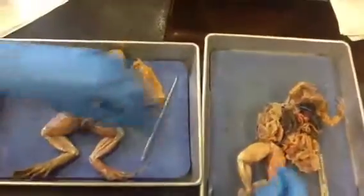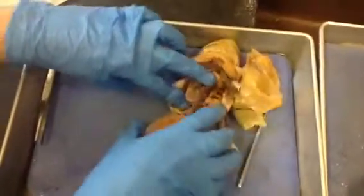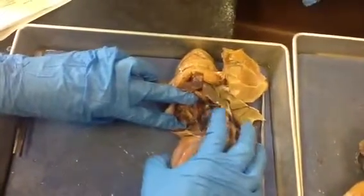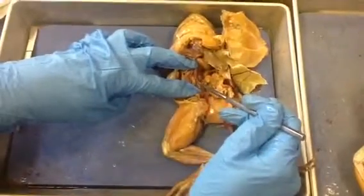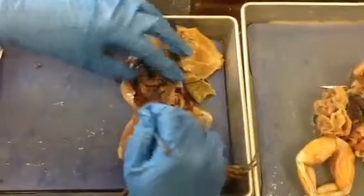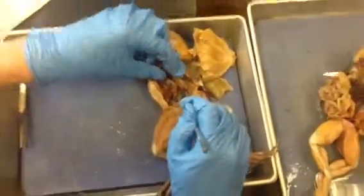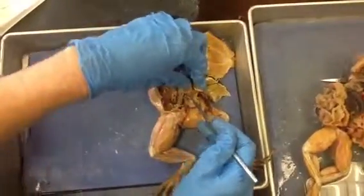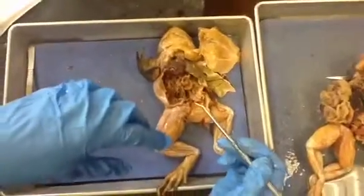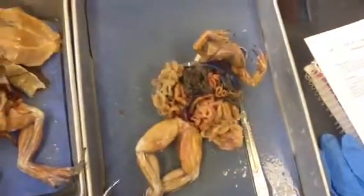The spleen is easier to see on this one — it's this little thing, looks kind of like a kidney bean. Then the large intestine on these frogs is just the last short section. The small intestine pinches down really fast. You can tell where the large intestine starts by the pinch — the sphincter, technically. Frogs don't really need to absorb a lot of water since they're in water most of the time.